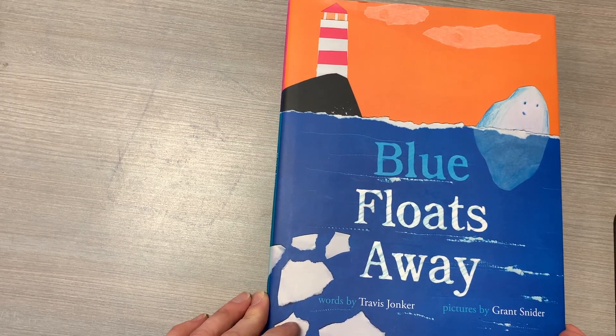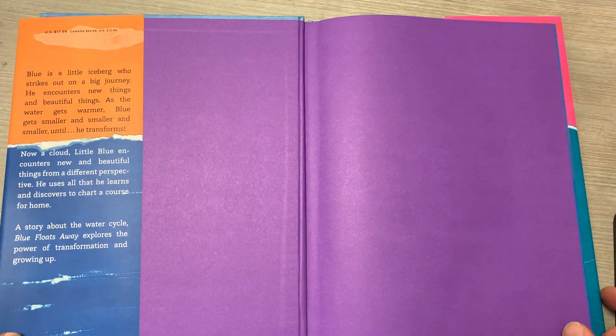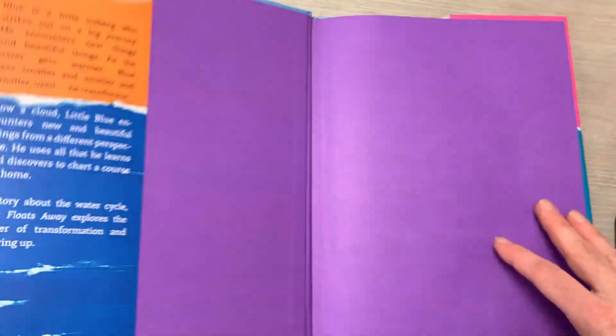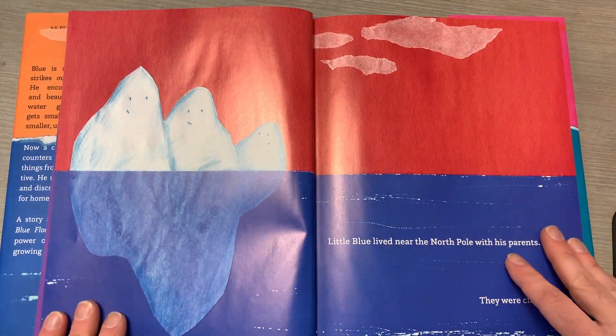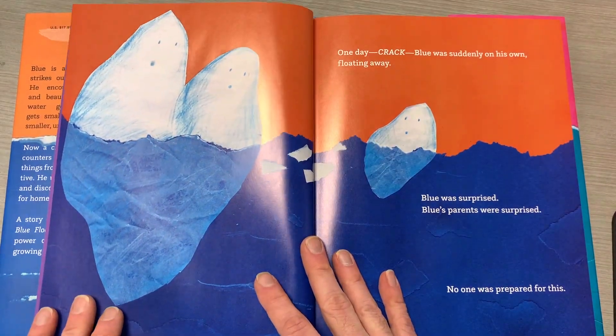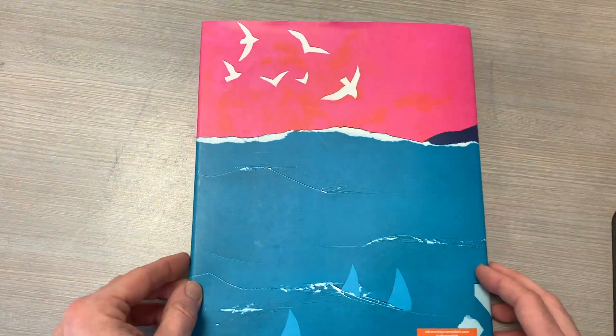It's about this little iceberg, Blue, who is part of a bigger iceberg with his mother and father. One day he breaks off and begins floating away, and he goes on this pretty wild adventure. In this adventure, he sees all kinds of things he had never seen before, and goes to places that he obviously, as an iceberg, had never gone before. And then eventually, he becomes a cloud.